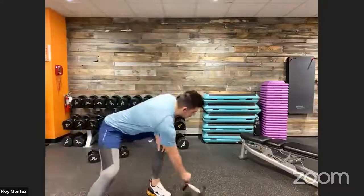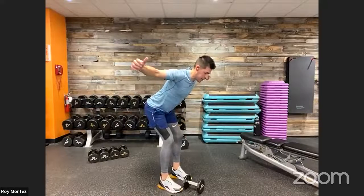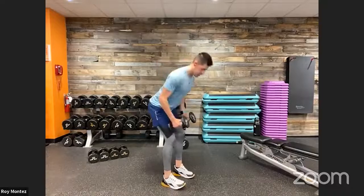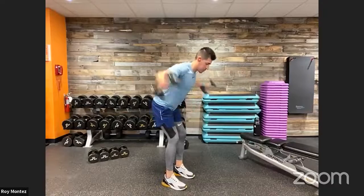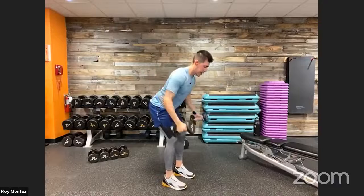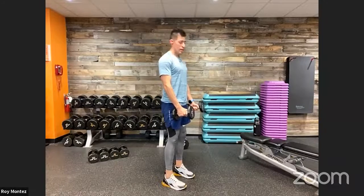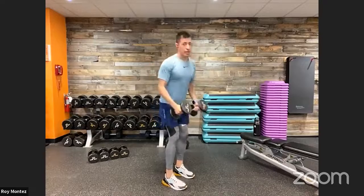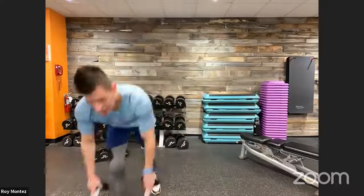Setting up with some resistance — dumbbell reverse fly. Remember: hinge at those hips, push those hips back, extend into a nice T formation. In three, two, one — 40 seconds of work. Hinging at the hips and into those reverse flies, keeping the core nice and tight, back is flat, hips are square. Think about breathing — nice deep breath in as the weights come down, exhaling as you extend up into that T formation. If you need to reset, stand right back up tall, hinge back over. Last ten seconds — good, last three, two, one, time. Good job!